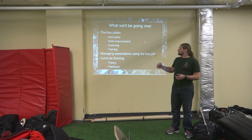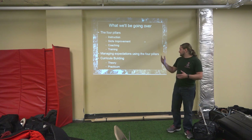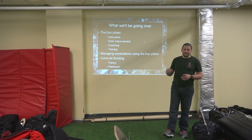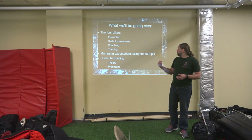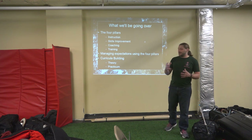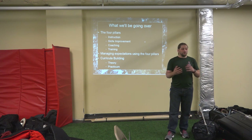What we're going to be going over: we'll start with what the four pillars are. The four pillars, very briefly, are instruction, skills improvement, coaching, and training. We're going to manage expectations using those four pillars, and we're going to get into a little bit of curriculum building, both in theory and in practice.